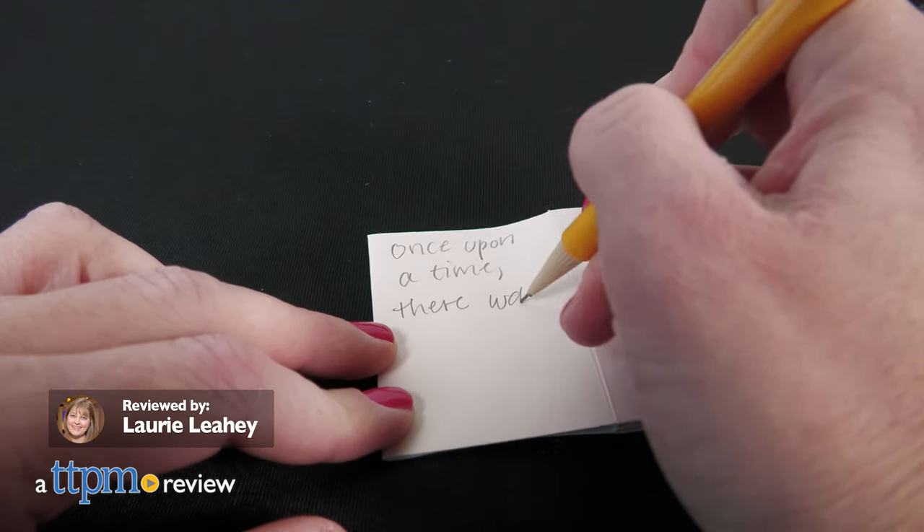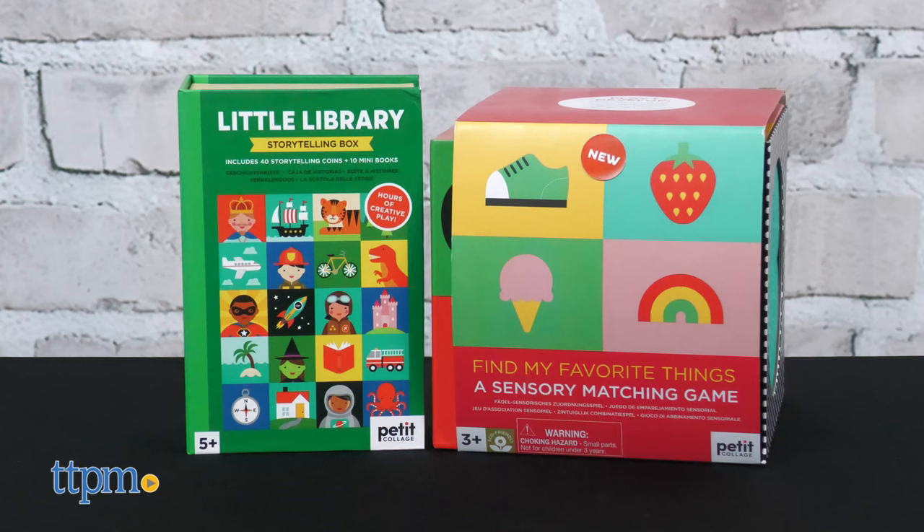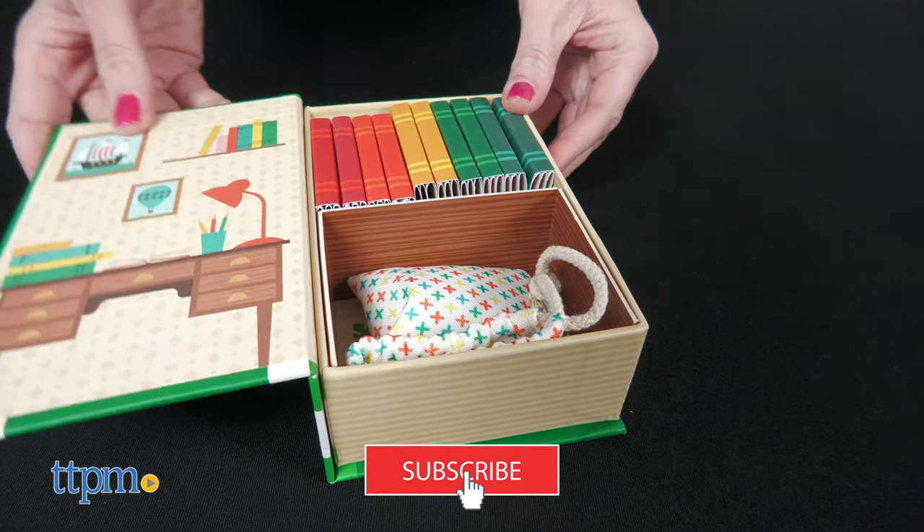Whether you're telling stories or using your sense of touch, you'll have fun playing these new games from Petite Collage. There are even more fun games to check out when you subscribe to this channel.